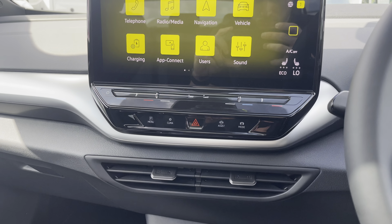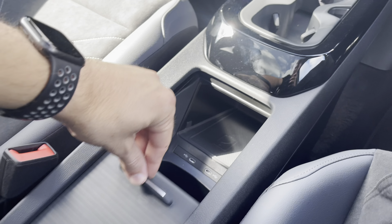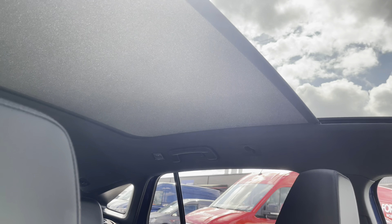Panning down this incredibly modern and futuristic cabin, you'll enjoy two cup holders, a sliding storage section with wireless phone charging capabilities and two USB ports. And just above head, you'll find the controls for the amazing electric panoramic sunroof.